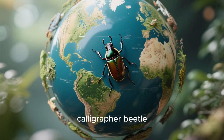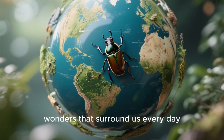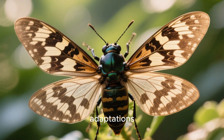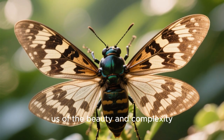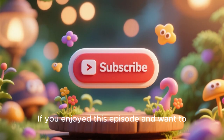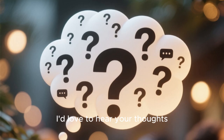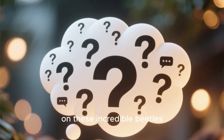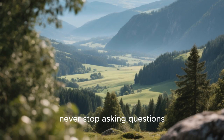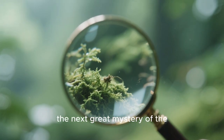As we wrap up our journey into the world of the Calligrapha beetle, remember that these fascinating creatures are just one example of the countless wonders that surround us every day. From their intricate wing patterns to their unique adaptations, Calligrapha beetles remind us of the beauty and complexity of the natural world. Thank you for joining me today. If you enjoyed this episode and want to see more, don't forget to subscribe and leave a comment below — I'd love to hear your thoughts on these incredible beetles. Until next time, keep exploring the world around you and never stop asking questions. Who knows? You might just discover the next great mystery of the natural world.